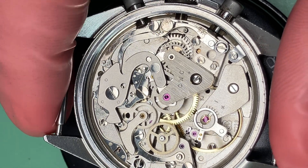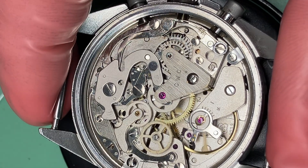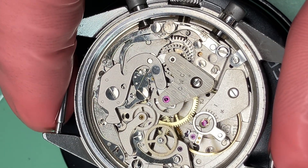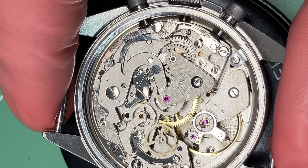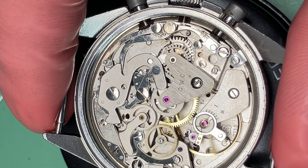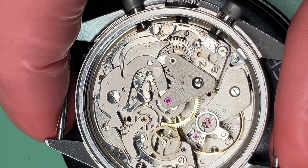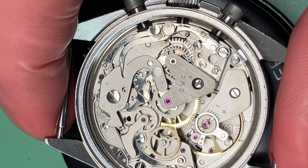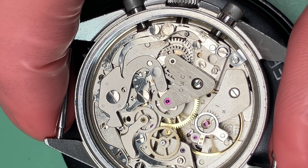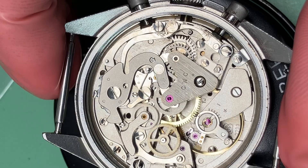The Valjoux 7733, a very famous chronograph movement, uses a horizontal clutch. As the names might suggest, the horizontal clutch moves the two gears or wheels horizontally together, whereas a vertical clutch will move two gears or wheels together that are otherwise lifted apart on the same axis. A horizontal clutch is the more common form in modern watches.